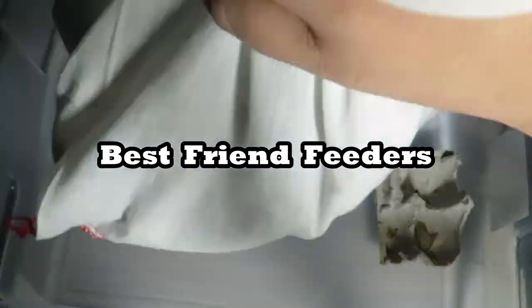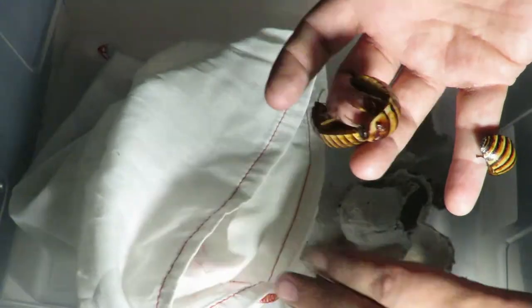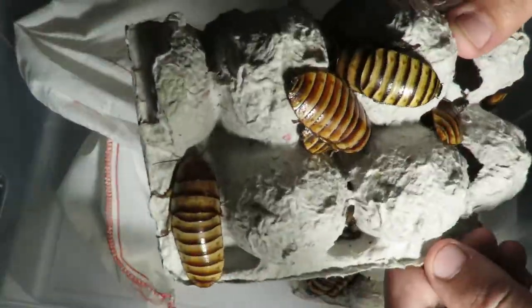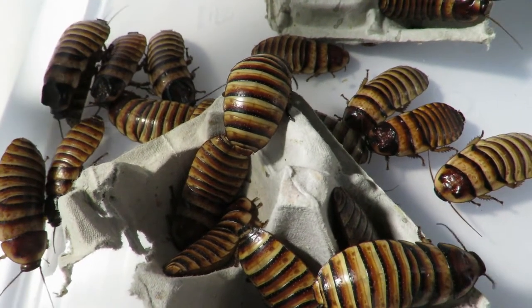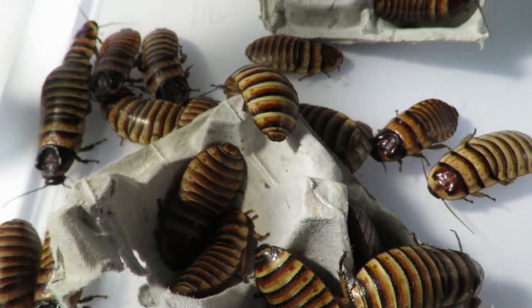I ordered Halloween hissing cockroaches. I received 40 adults along with a few babies that one of the females had on the way here. I've kept and bred a few different species of hissing cockroaches over the years, but this is my first time owning the Halloween hissing cockroaches, which is a species I've wanted to own for years.